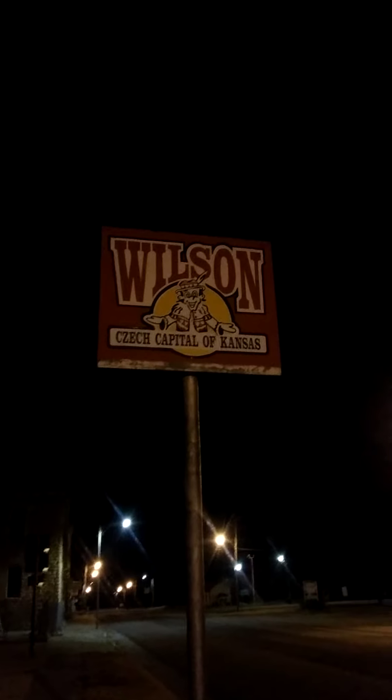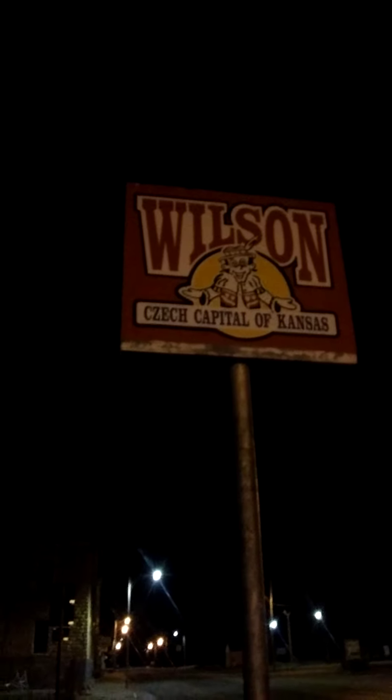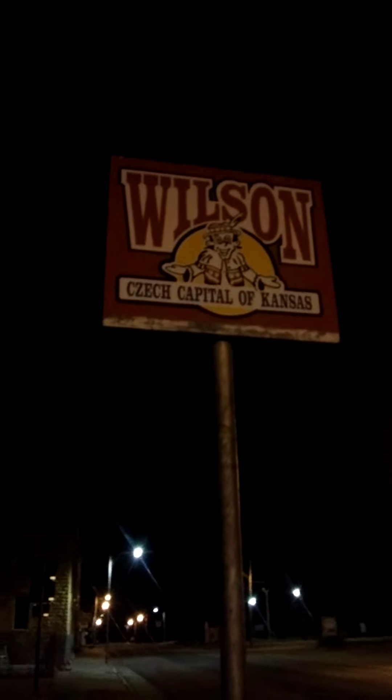Good morning. It's going to be kind of hard to see because it's like five o'clock in the morning. I am in Wilson, Kansas — the Czech capital of Kansas.